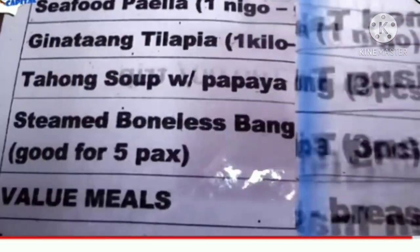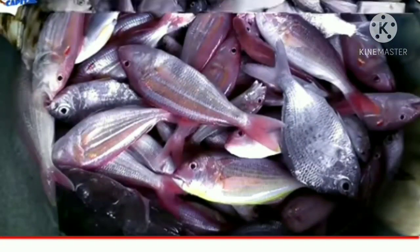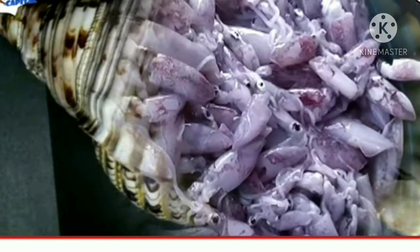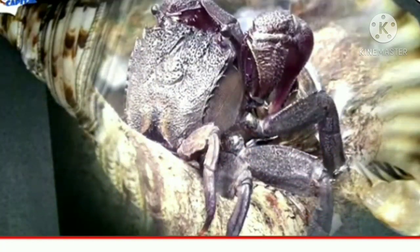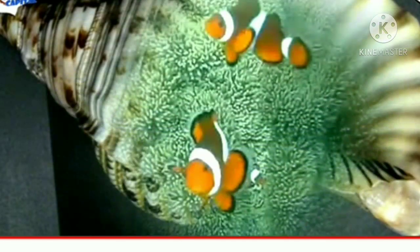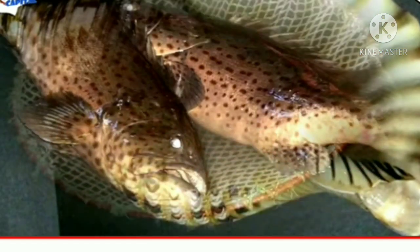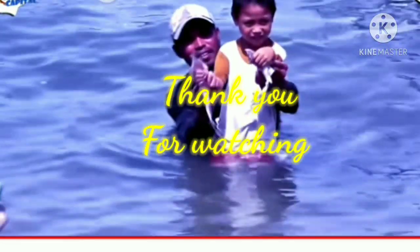Truly, one can say that Rojas City is a cornucopia of produce from the waters. What better way to end this tasty adventure to the seafood capital of the Philippines than with the city's stated vision: We envision Rojas City as a God-loving, peaceful, healthy, and progressive seafood capital of the country — rich in sustainable natural resources, a community with strong democratic values, and fostered by a viable partnership between the people and the government.